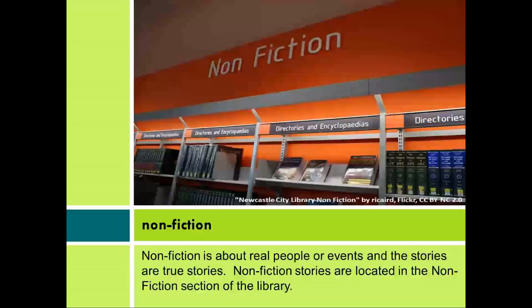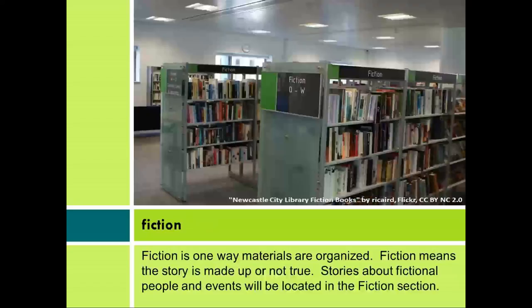Nonfiction. Nonfiction is about real people or events and the stories are true stories. Nonfiction stories are located in the nonfiction section of the library. Fiction. Fiction means the story is made up or not true. Stories about fictional people and events will be located in the fiction section.